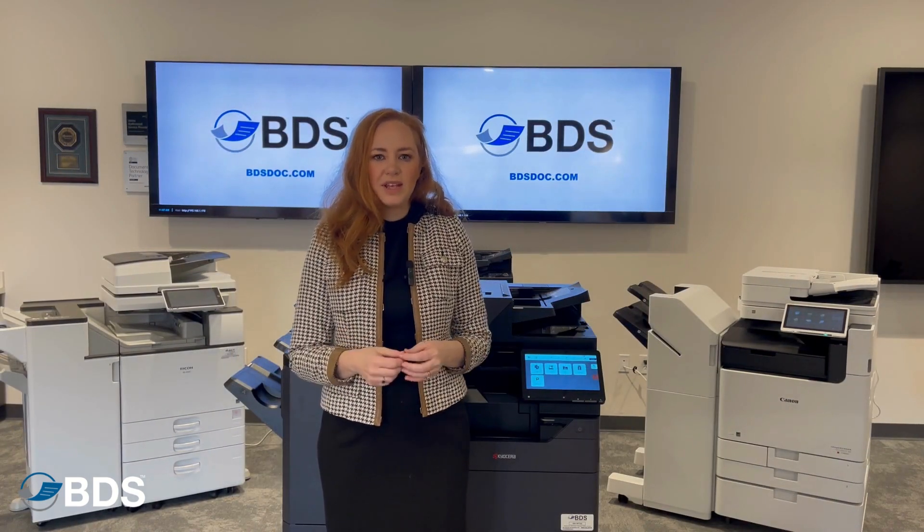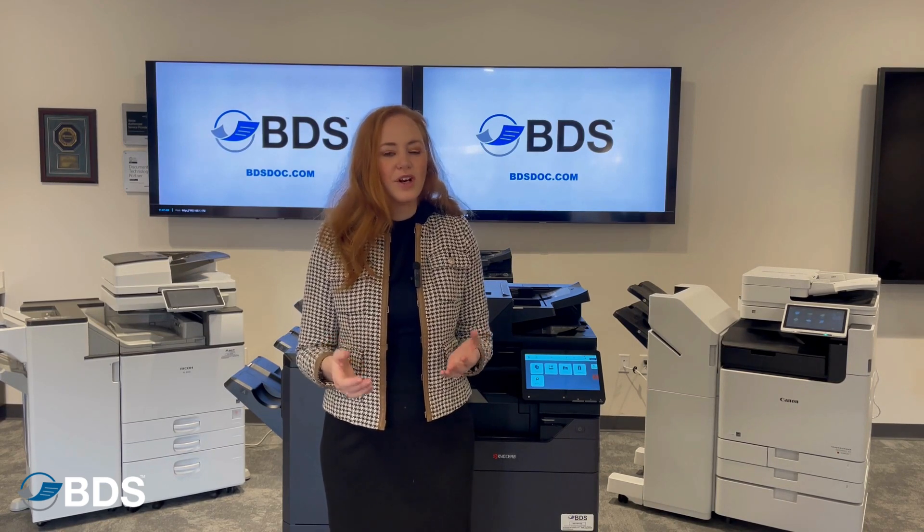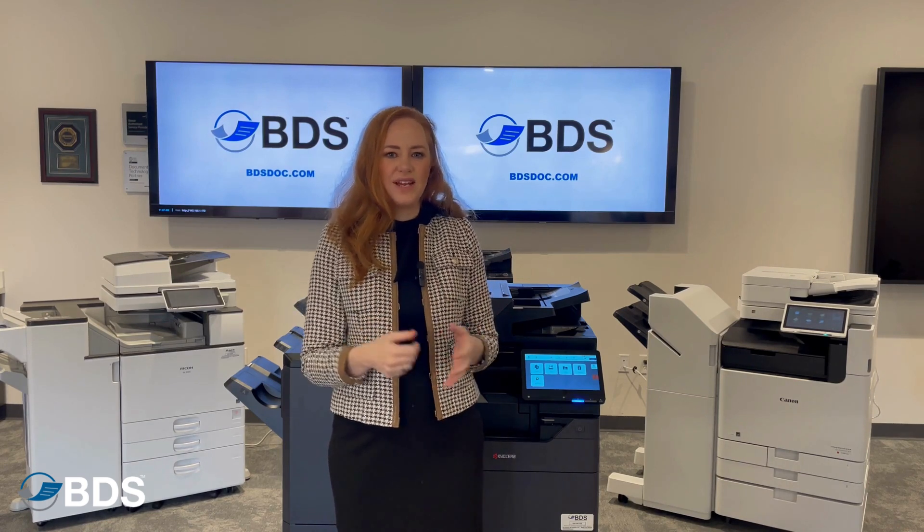PaperCut is a great application that sits on top of a server, usually your print server, and hijacks your print jobs so that they can be picked up at any device.